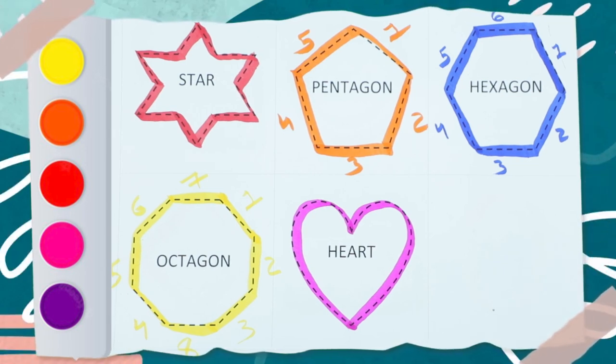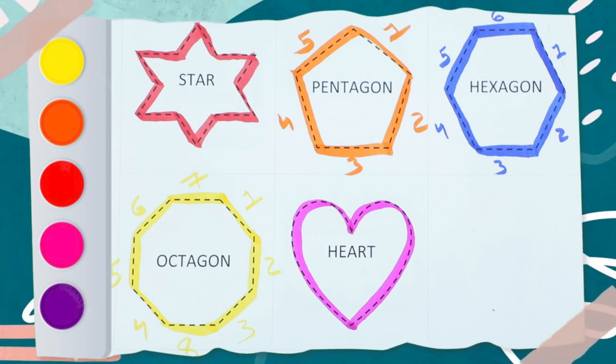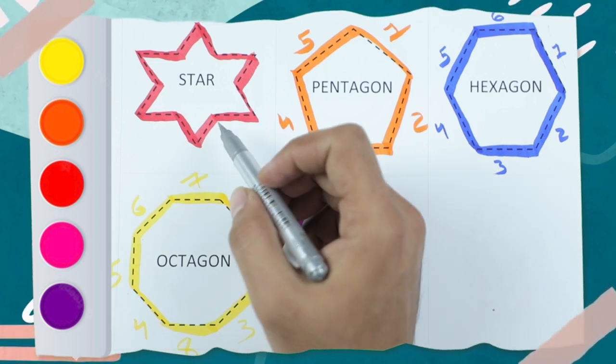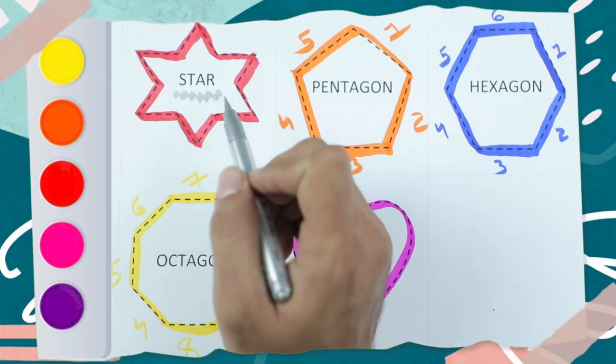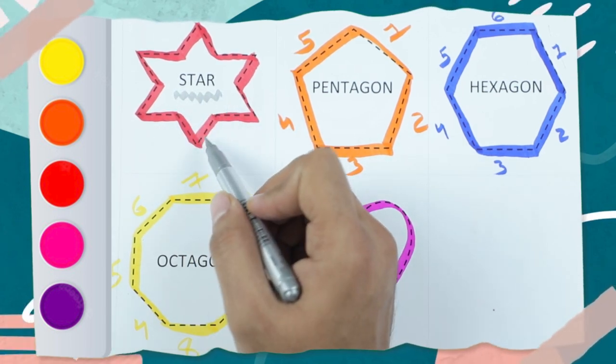Hello friends! Today we recognize shapes with colors. Which shape is this? Star — S-T-A-R — and the color is red.